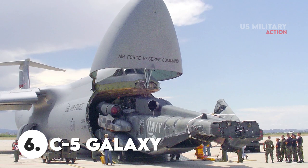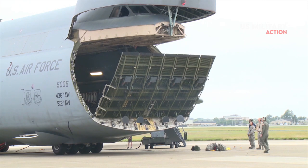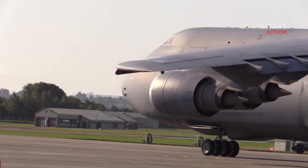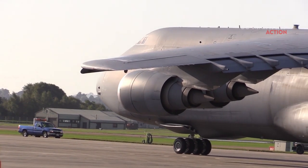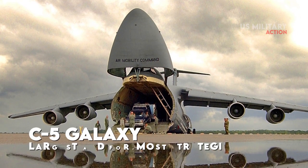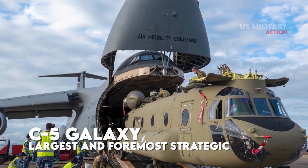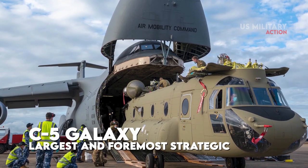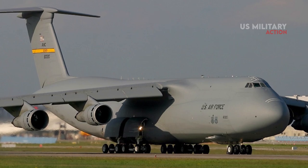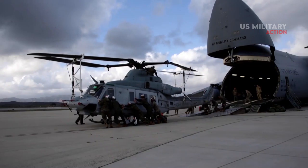Number 6: C-5 Galaxy. The Lockheed C-5 Galaxy is a large military transport aircraft designed and built by Lockheed, and now maintained and upgraded by its successor, Lockheed Martin. As the Air Force's largest and foremost strategic airlifter, the C-5 Galaxy could transport more cargo across long distances than any other aircraft. It can carry twice as much cargo as any other airlifter, with a payload of six mine-resistant ambush-protected vehicles, or MRAPs, or up to five helicopters.